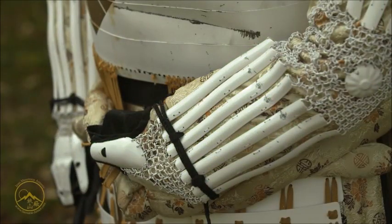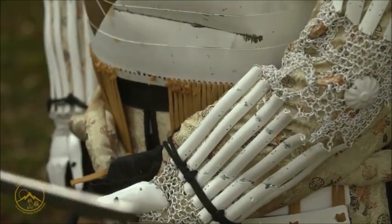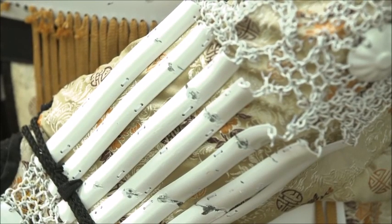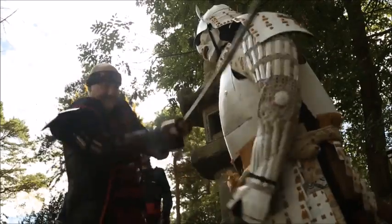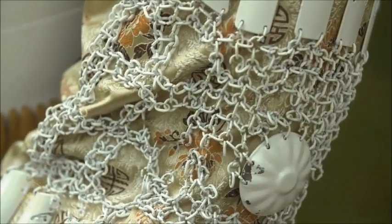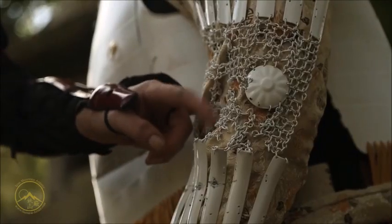While I wasn't surprised that the strike to the lower part of the arm didn't penetrate — the metal spines would have absorbed the blow — the big surprise for me was the chainmail strike. Not only did it hold, but the sword did not penetrate. A broken arm possibly, but again we have a samurai that would have survived.